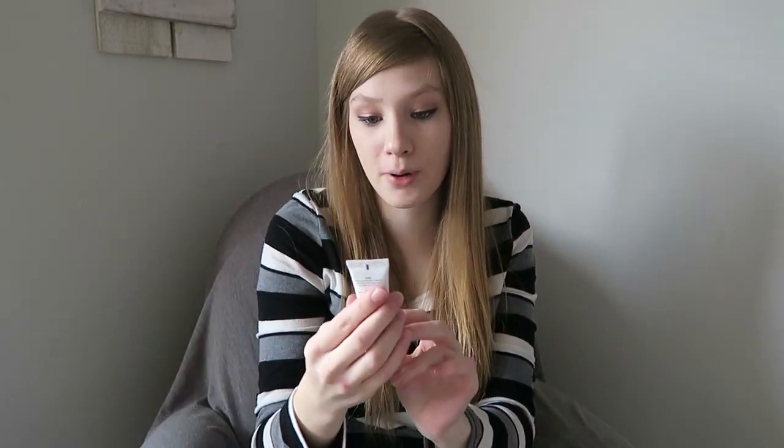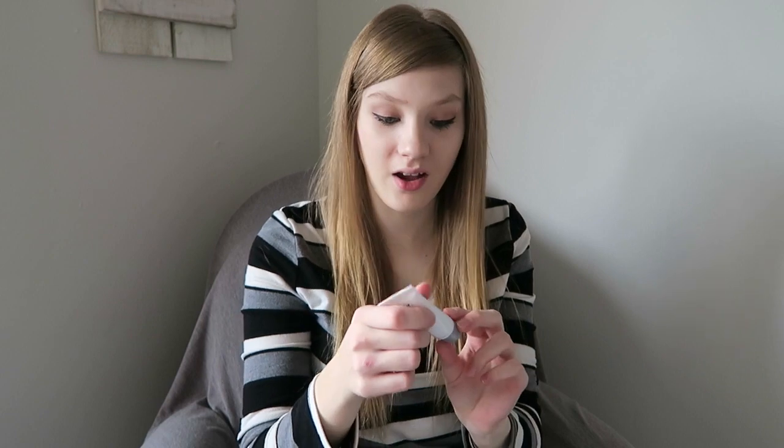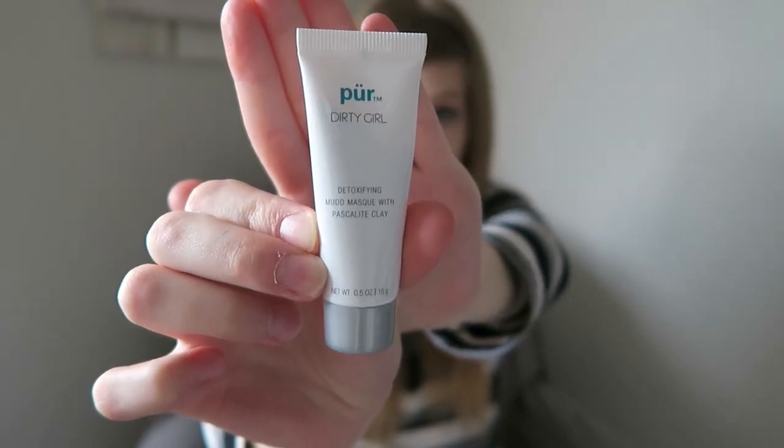Next is Purr Dirty Girl — Dirty Girl detoxifying mud mask with pascalite clay. I love mud masks, I love masks in general, so I already know that I'm going to enjoy this. I don't want to open it yet, but so far I've got three things for my face.